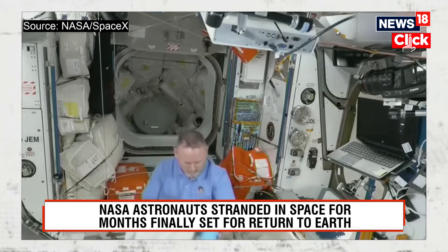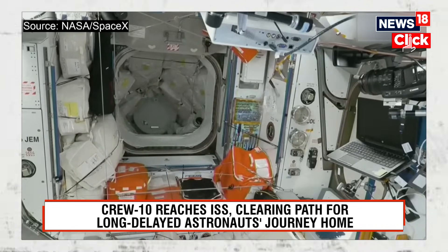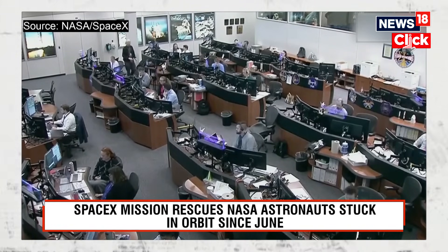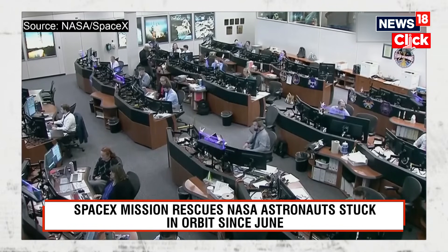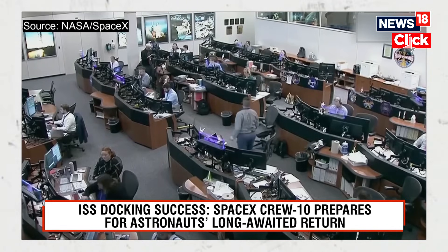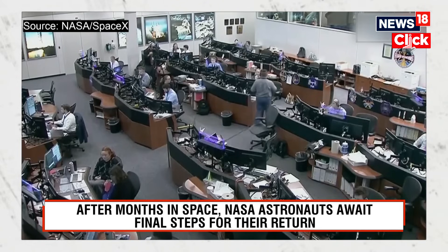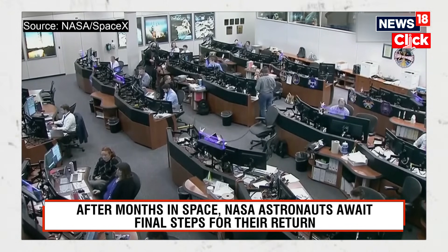This is Mission Control Houston. Still getting views, but they will be coming from aboard the International Space Station, anticipating some very short handovers in communication and views from the ISS. The teams here in Mission Control Houston are working through the operations with the teams over the International Space Station, as well as the SpaceX teams from Hawthorne, California.